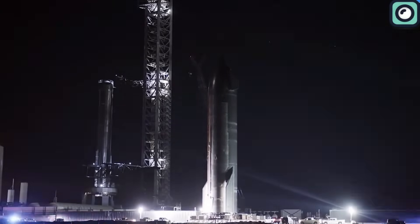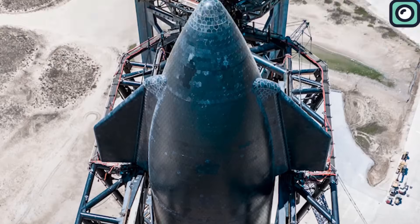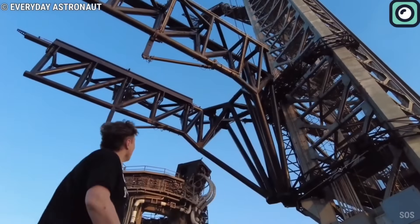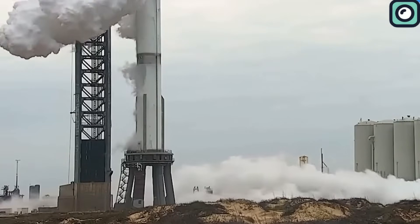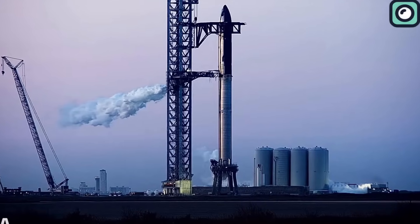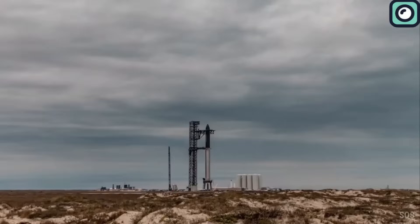Most recently, the SpaceX team achieved a significant milestone by placing Ship 25 atop Booster 9, resulting in the formation of the tallest full stack ever assembled — a signal that launch is imminent. The immediate plan is to conduct a cryogenic proof test, filling the rocket with super-cold liquid nitrogen to assess its strength and the orbital launch tower's compatibility. Success will pave the way for the wet dress rehearsal, where the rocket will be loaded with its actual fuels. Remarkably, these steps could be accomplished in a mere day or two, highlighting SpaceX's efficiency.